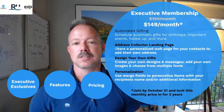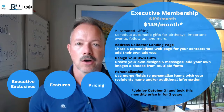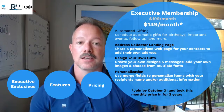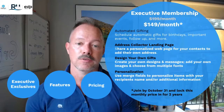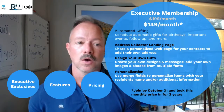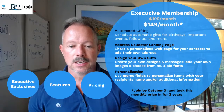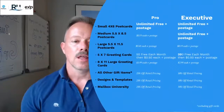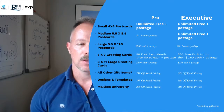Now I want to talk about the executive membership because this is our newest membership. To me, if you are serious about reaching your business goals — if you're in it to win it, in it for the long haul — the only package you need to look at is the executive membership. Right now the price is $149 per month if you sign up by October 31st. It will always be somewhere between $149 and $199. It includes all of the core technology, and when you have the executive membership, the pricing is dramatically better.